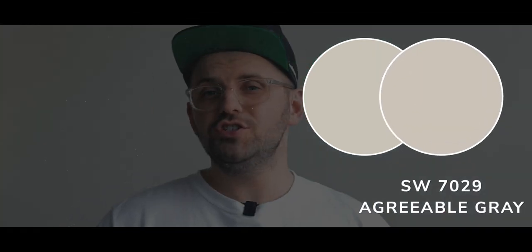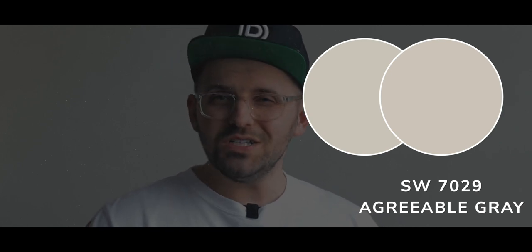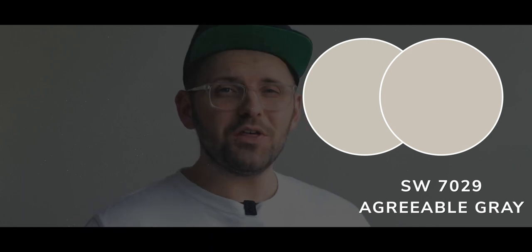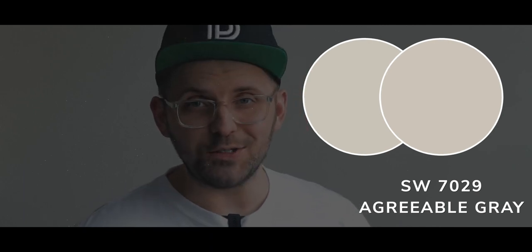You really start to notice a major difference when you put Useful Gray next to Agreeable Gray, which is just a touch lighter, but the real difference comes in that brown and red undertone, which makes it feel closer to taupe rather than our newly patented greenage. If you like my new word creation, smack that like button.